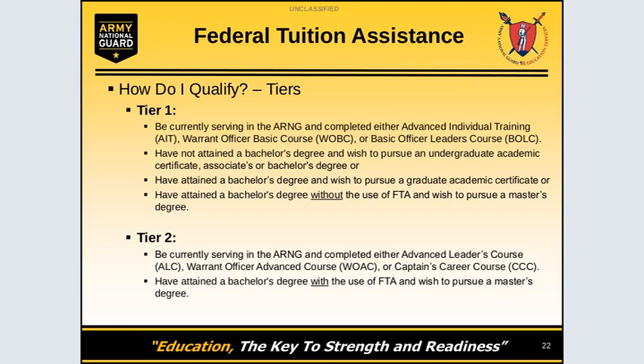In Tier 2, you must be currently serving in the National Guard and have completed Advanced Leaders Course, Warrant Officer Advanced Course, or Captain's Career Course. You must have attained a bachelor's degree with the use of FTA to pursue your master's degree.